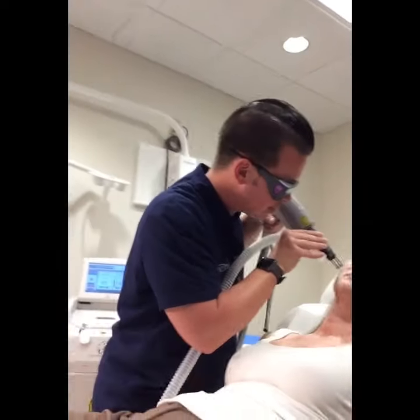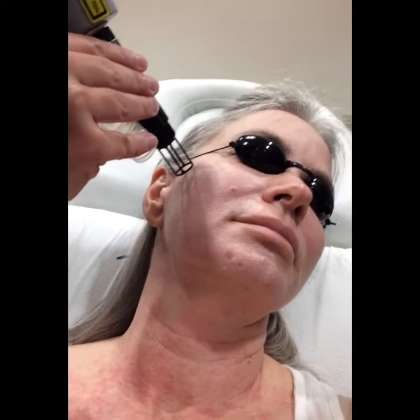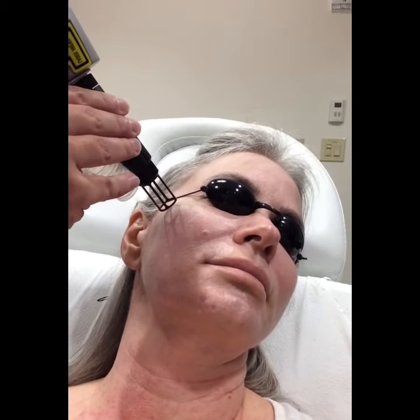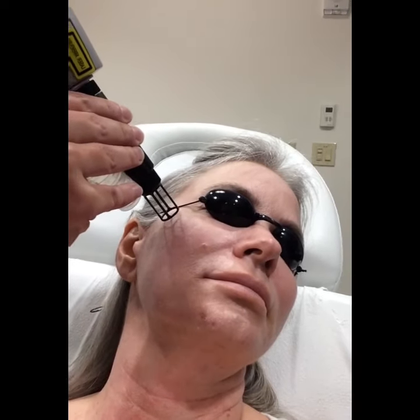You guys can see the little circles that this thing makes. We're using a spot size of a six, so it's not huge, but it's a little bit bigger. What I'm doing is just kind of not overlapping, but barely touching the other circle right in front of me. And you guys can hear that popping — that's just the energy coming out.